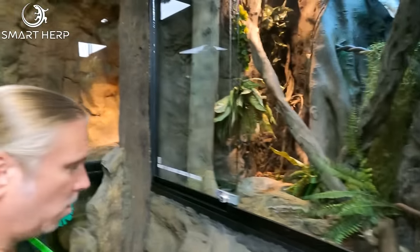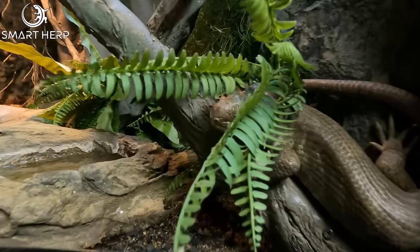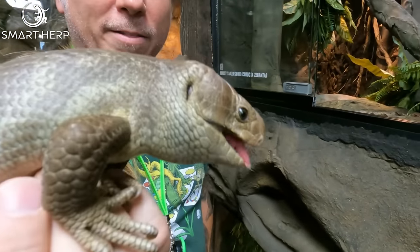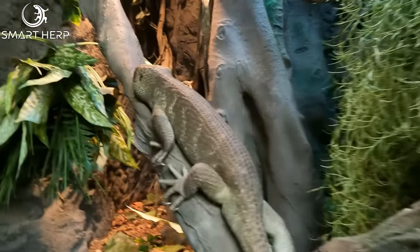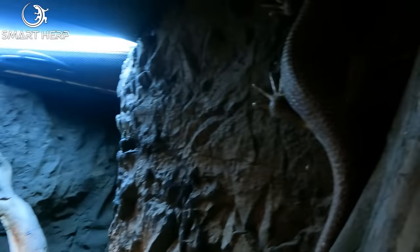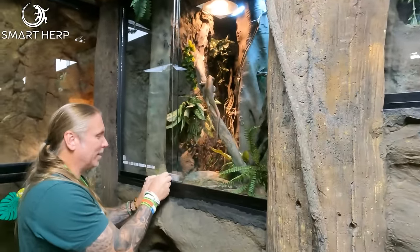Then we have our monkey tail, or Solomon Island prehensile tail skinks. They're a little bit feisty, so you've got to be careful, but they have that prehensile tail. It's like having a blue tongue that climbs trees, but these things have a much more powerful bite, trust me. You don't want to get bit by these — they have very, very sharp claws because they're so great at climbing. There's a pair of them in here. That's Wilma we just looked at, and there's the boy — he's a little feisty monkey. He doesn't like people too much.